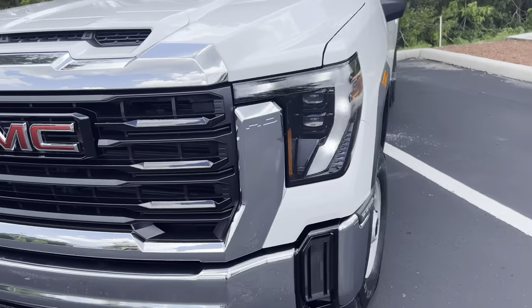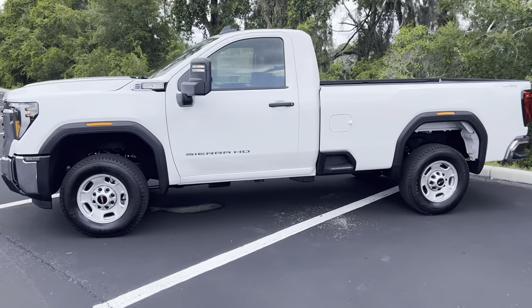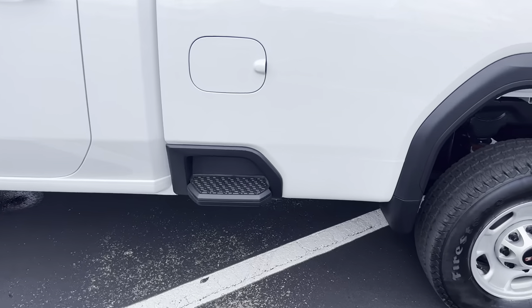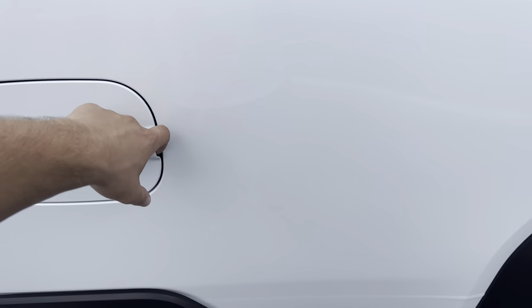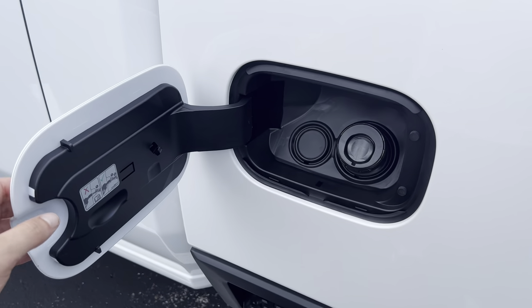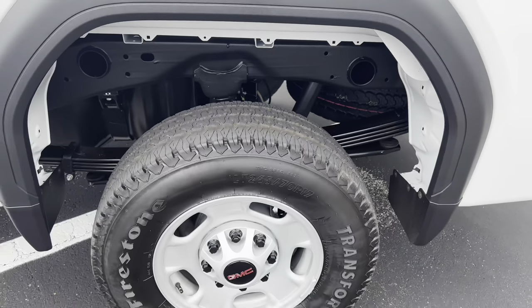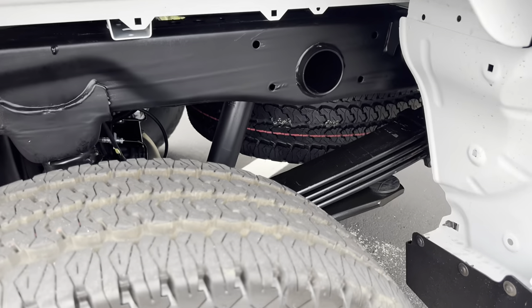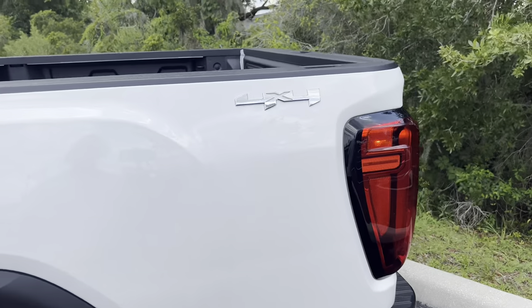Walking around to the side profile — this is a regular cab. We've only reviewed crew cabs to this point, so with the regular cab you get the standard long bed. With that long bed you get the bed step. GM does the best beds because they not only have a step on the side, they also have two additional steps as part of the rear bumper. The gas cap doesn't require a latch pull. We also get an easy fill slot and a space for diesel exhaust fluid if you were to go with the diesel model.